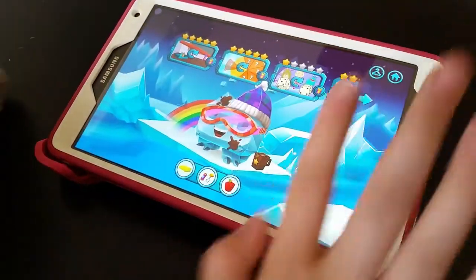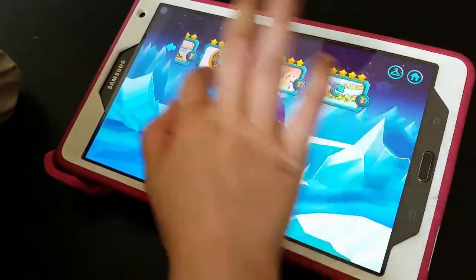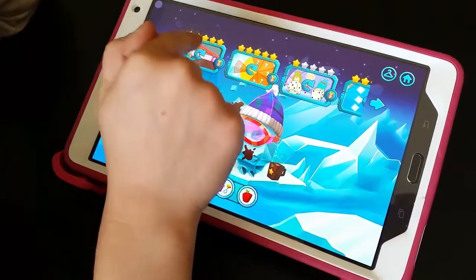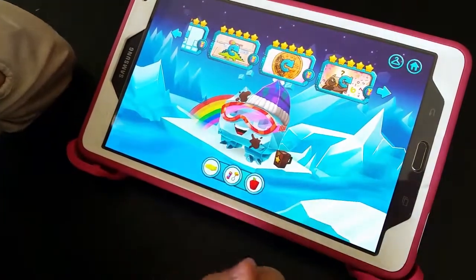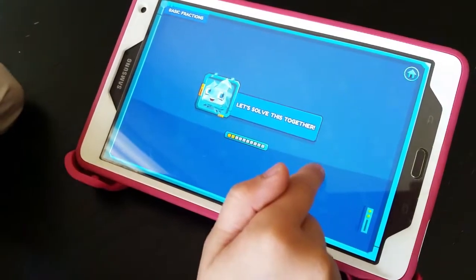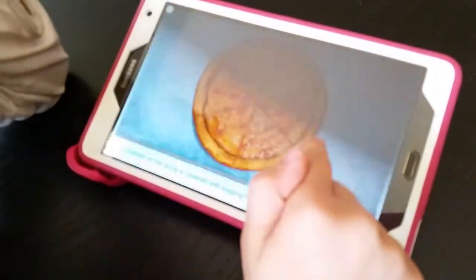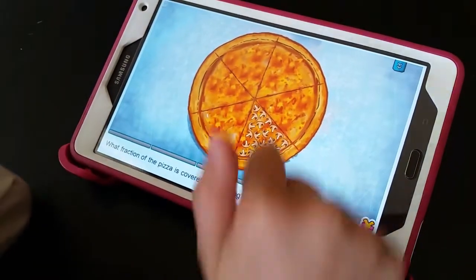After I've done all the games or challenges for one of my little people — like this is Icy — these little present circles show up beside the game. If I wanted, I could press on a game, and then if I play it, I get to win a prize. Just loading right now. Fraction of the pizza.